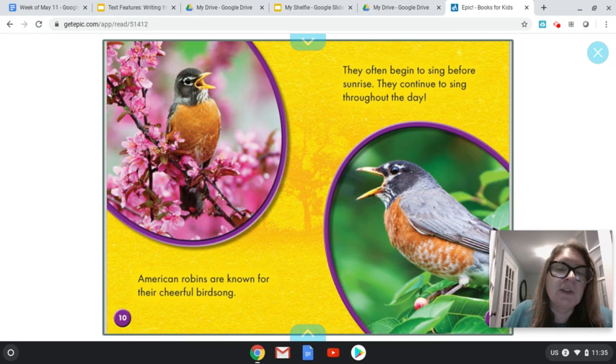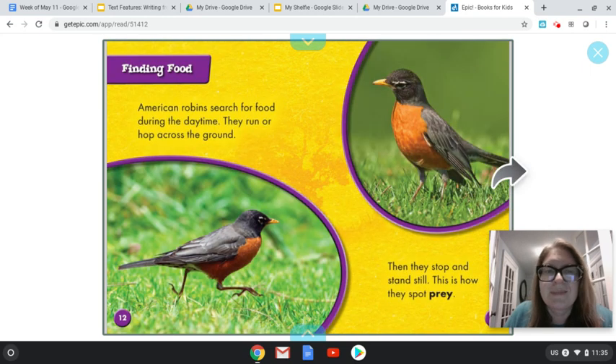American robins are known for their cheerful bird song. They often begin to sing before sunrise and they continue to sing throughout the day. Finding food: American robins search for food during the daytime. They run or hop across the ground. They stop and stand still — this is how they spot prey. I think prey is something that they catch for food. Let's see if I can read the next page and if there's a chart that will help me with that.